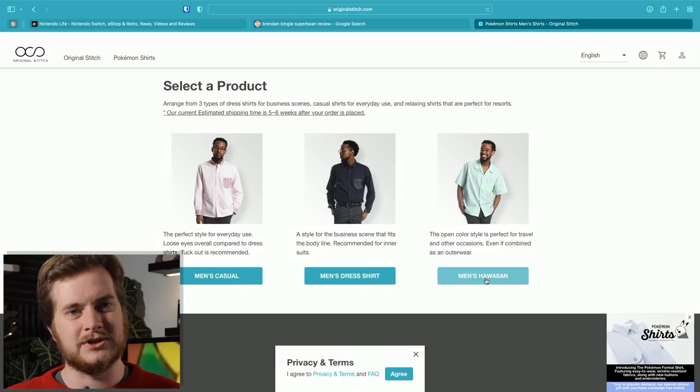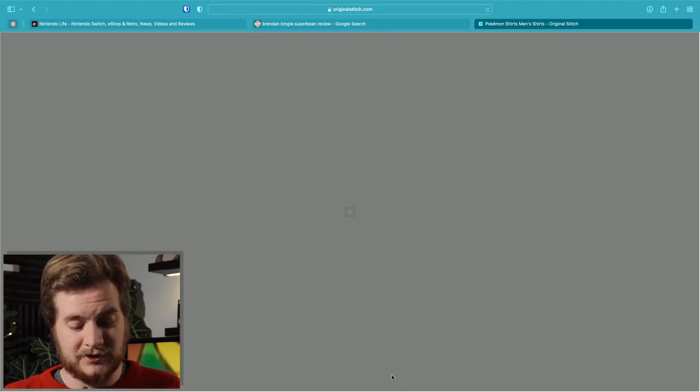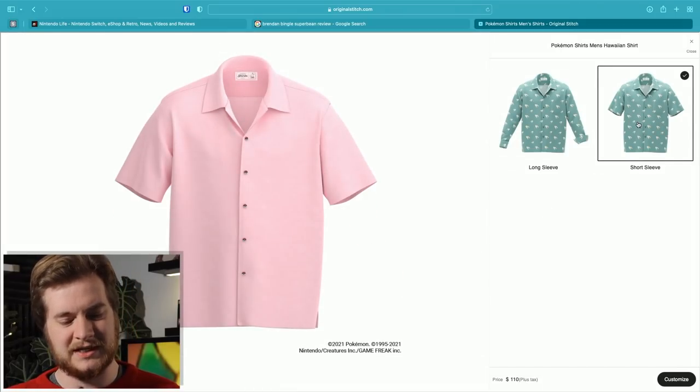I wear Hawaiian shirts in the winter too, which usually gets a laugh. I agreed to the privacy settings. Long sleeve - I didn't even know you could get a long sleeve Hawaiian shirt. Let's not be silly, let's go short sleeve. I like to be able to show my forearms. So we go into here and the customizing.